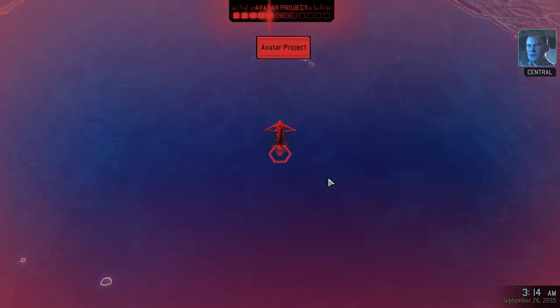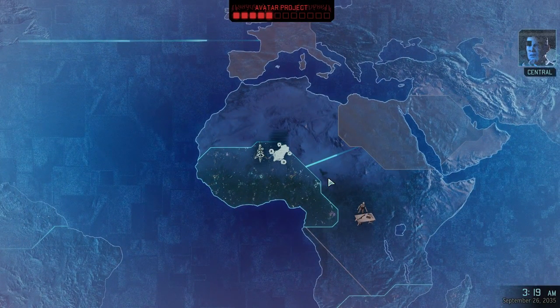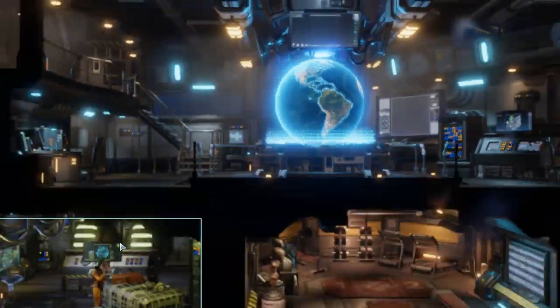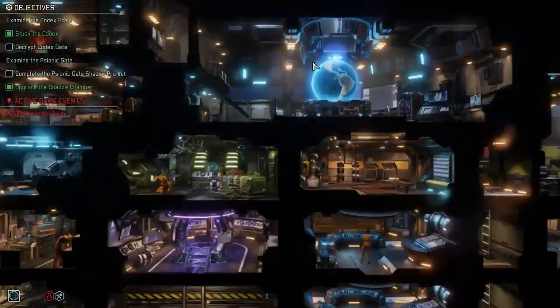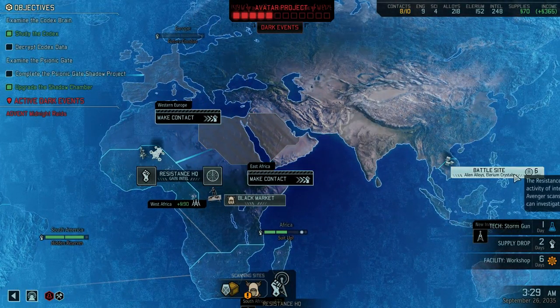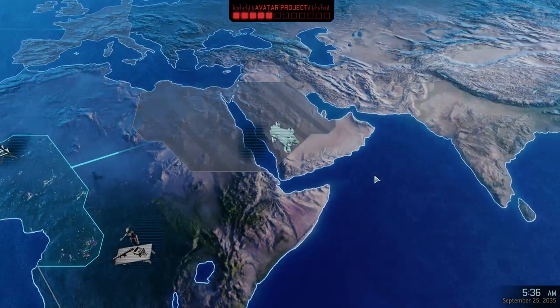Commander, the aliens continue to make progress on the Avatar project. If we're going to slow them down, we'll need to move fast. Actually, I can't build anything because I don't have a supply. Let's just go over here to this battle site.